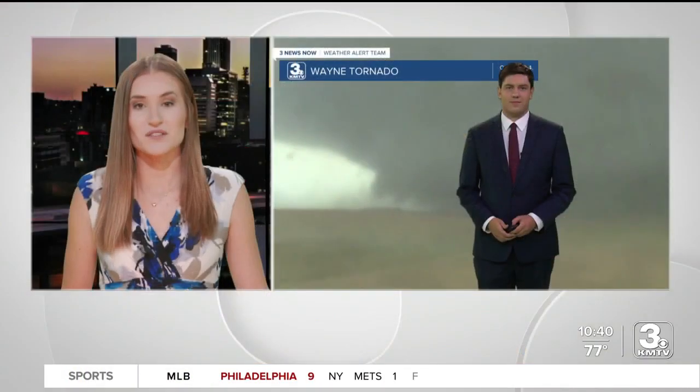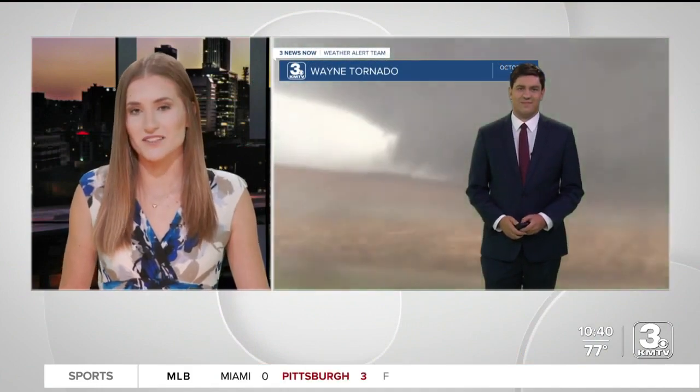Each week, we've been bringing you the wildest weather of Nebraska and Iowa. This week, Joseph takes us to Wayne, Nebraska for this week in weather history.